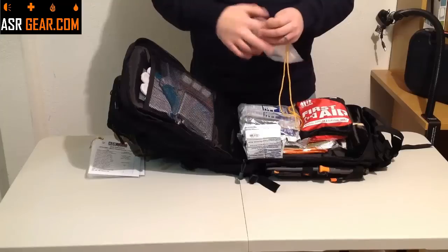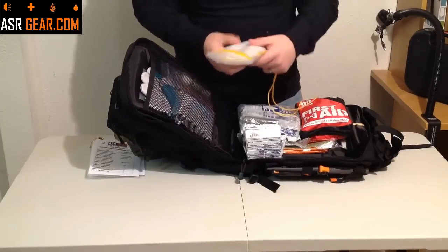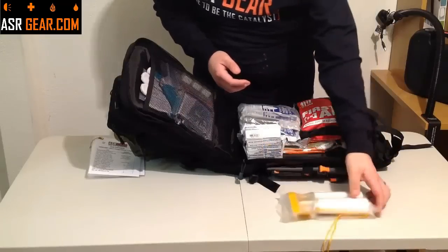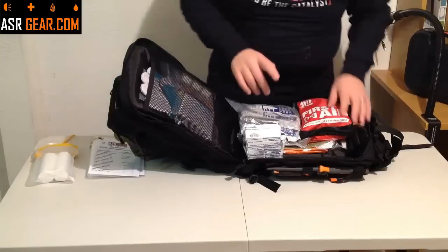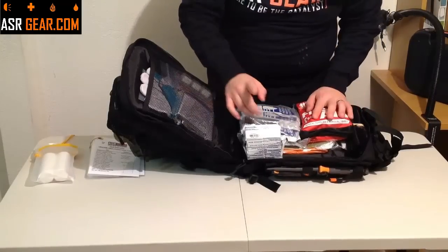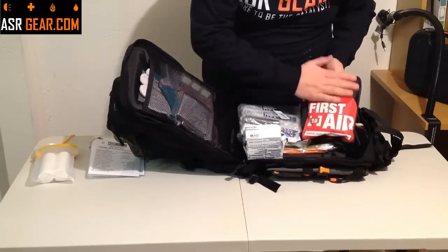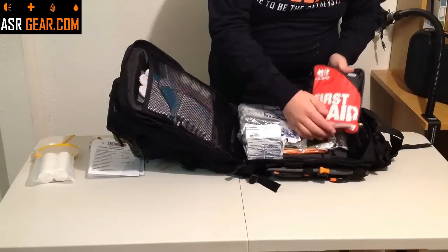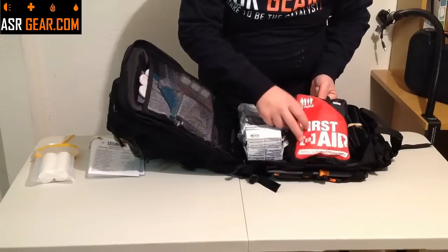It's going to come with the waterproof bag filled with two rolls of toilet paper. Now, there is more toilet paper which I'll show you in a minute. Also contained in here, you'll notice right away — bright red, easy access main pocket — this is the Adventure Medical Kits First Aid 2.0 Kit.